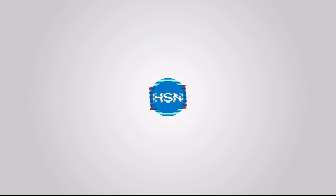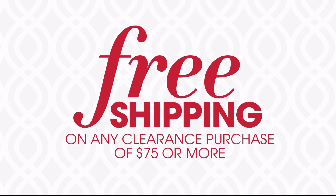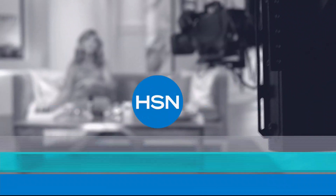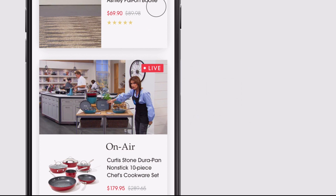It's HSN's Labor Day Sale — this weekend only, save up to 40% when you open and use an HSN card, plus get four or more flex pay on everything and free shipping on all electronics. Don't miss our clearance frenzy — up to 60% off with free shipping on any clearance purchase of $75 or more. Plus great deals all weekend long on your favorite brands like Diane Gilman, Corez, and iRobot. HSN's Labor Day Sale now through Monday. Get $10 off your first in-app purchase with code WELCOME10 — opt in to push notifications for early access to exclusive app-only deals.